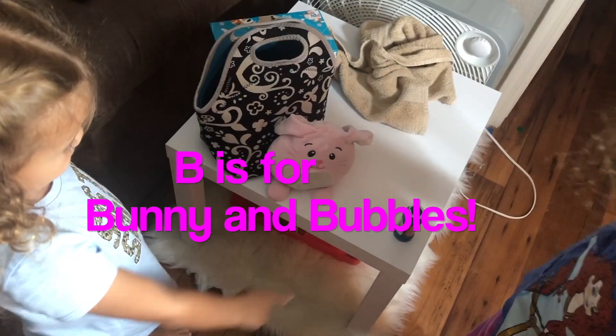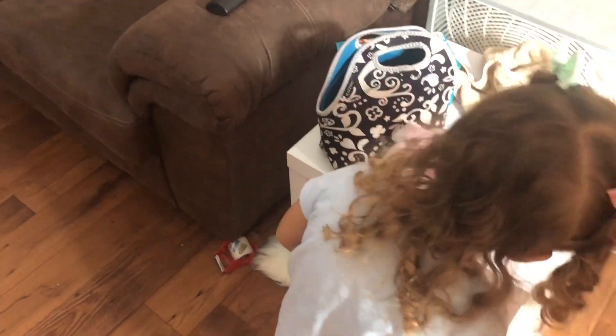Bubbles! Bubbles! She must be allergic to tigers.